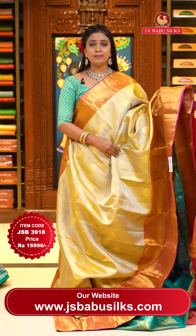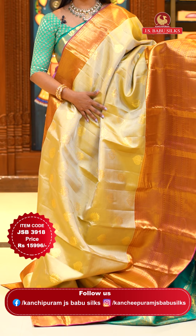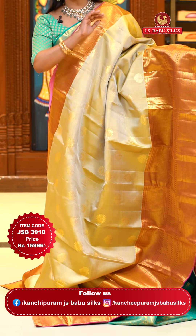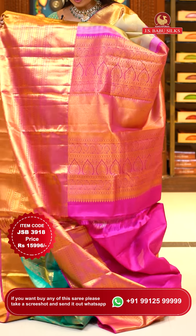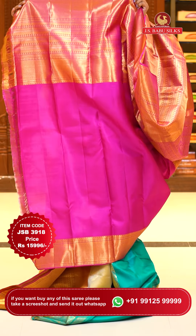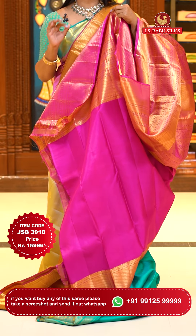Here's the next saree — superb base color, always a perfect traditional combination with pink color borders. Body goes with floral motifs and tree motifs combination in gold. The fabric is shining with a lot of texture. Upper and lower border — the lower border is big with mangoes, floral bities, Rudraksha bities, and brocade. Edges with piping line. Rich looking contrast with deep pink shade, and a perfect matching contrast plain blouse with big border. Saree code JSB3918, priced at ₹15,996.